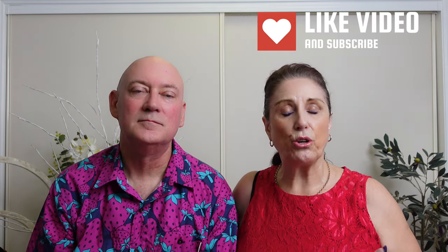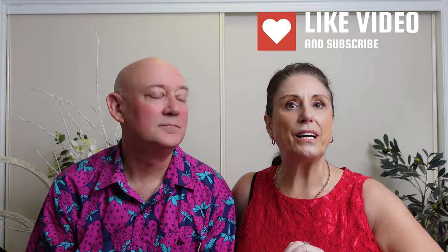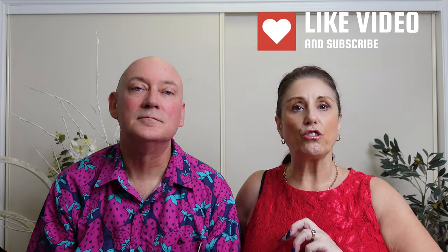Hi, this is Rob and Ali sharing with you our passion of all things cruise and travel. Today we are going to be talking about drinks - all things drinks, all things liquid on board a Carnival cruise.